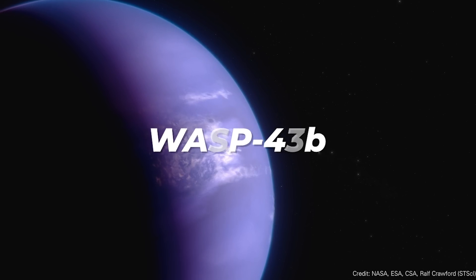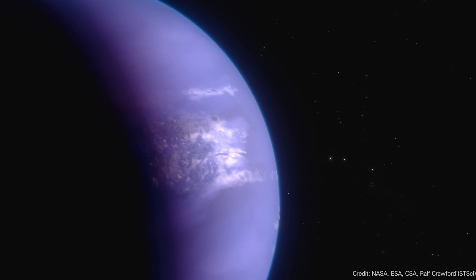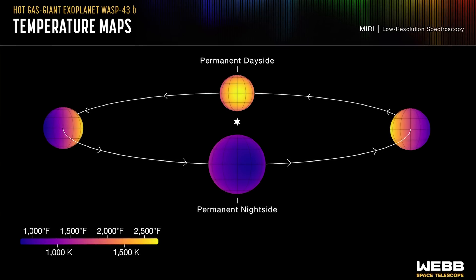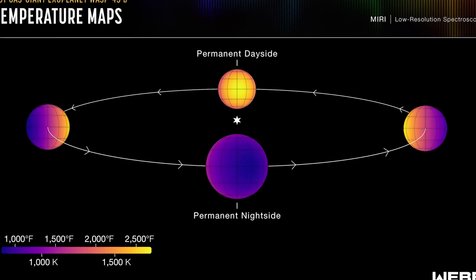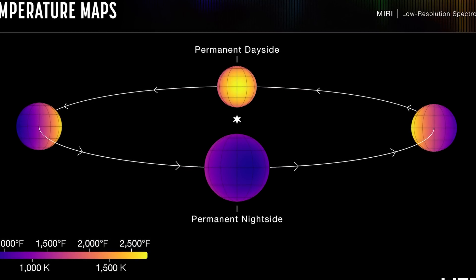This is a hot Jupiter. It orbits its star at 1/25th the distance from the Sun to Mercury — so incredibly close to its star. It is so close that it is tidally locked, meaning it always shows one face to the star and one face away from the star.